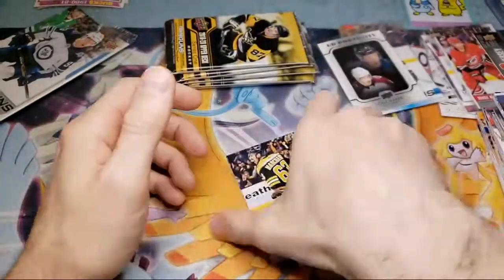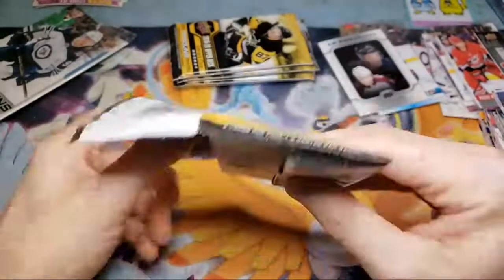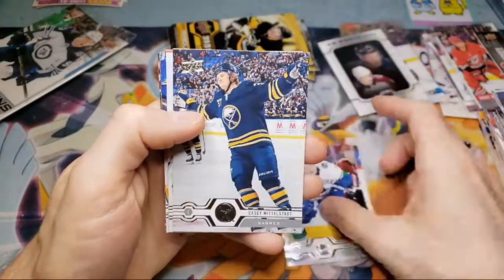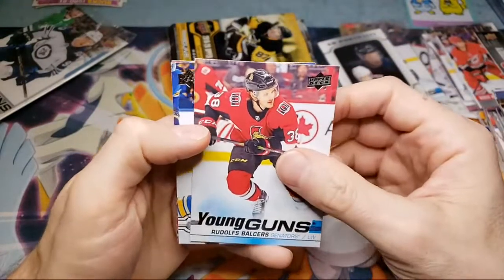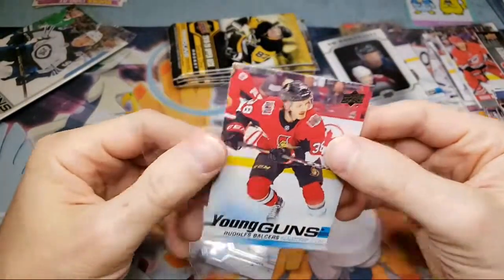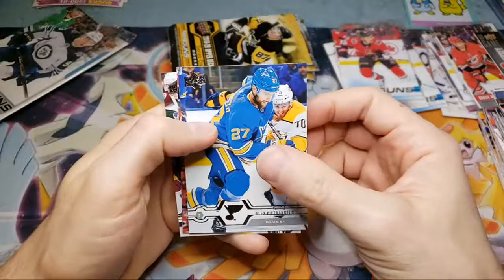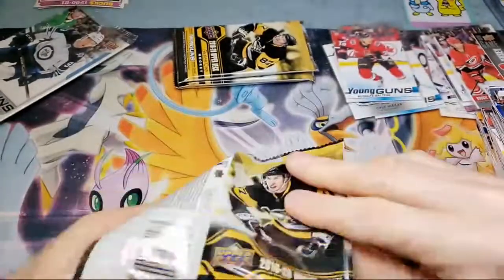USA won the World Junior Championships a couple days ago — very cool. This pack's gonna have a Young Guns. Rudolph Balsers — plays for the Senators! Good-looking cards, they're sharp. I just don't know the value on these — I'll have to look into them. See if there's any value in a PSA 10. I like that Kale Makar though. We've got nice boxes, four packs left, so we might get another Young Gun.